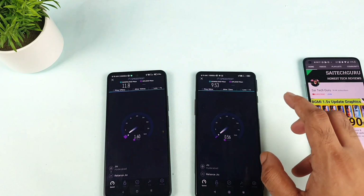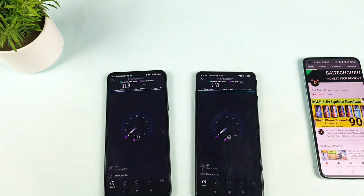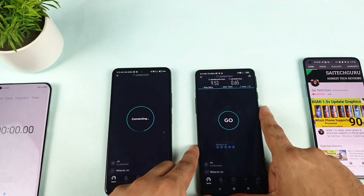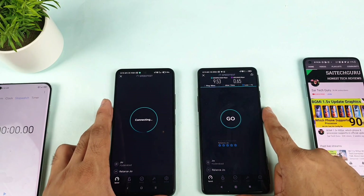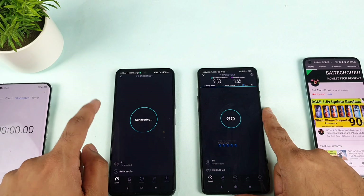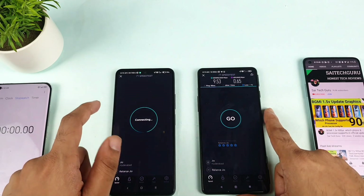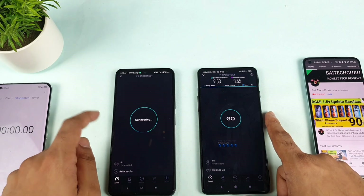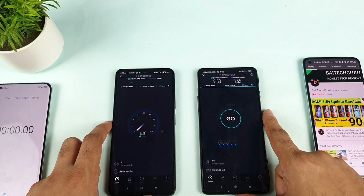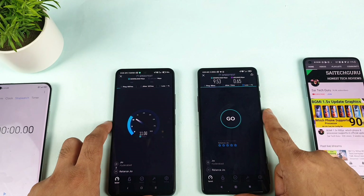So we did the simultaneous test. Now let's do the individual speed test, because individual tests can show different results — that's why I'm testing each phone separately. Let's start first with the Mi 11X individual speed test and see what score we can expect. And here are the speeds: 10, 11, 12, 15, 14 Mbps. As I mentioned, if you do the test individually the speed will be different than when testing both at the same time.